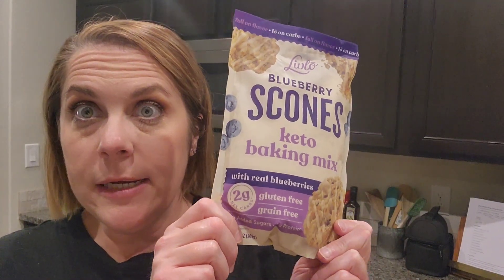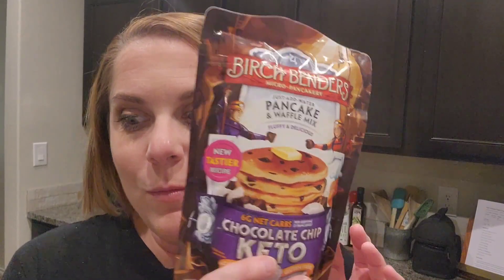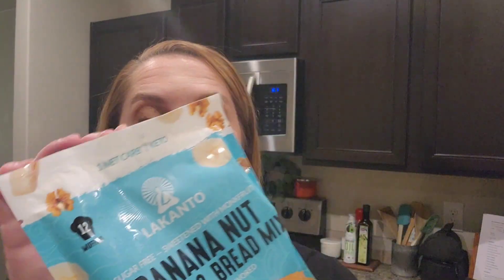I'm excited to try the Live Low blueberry scones — it has real blueberries in it. On keto you can have berries in moderation, so a blueberry scone sounds great for breakfast or maybe a snack after school. I got two of those chocolate chip pancake mixes since we go through that a lot. I'm also really excited about the Lakanto banana nut muffin and bread mix. I love the blueberry one, and while I wasn't crazy about the lemon poppy seed, the blueberry muffin mix is definitely a favorite.